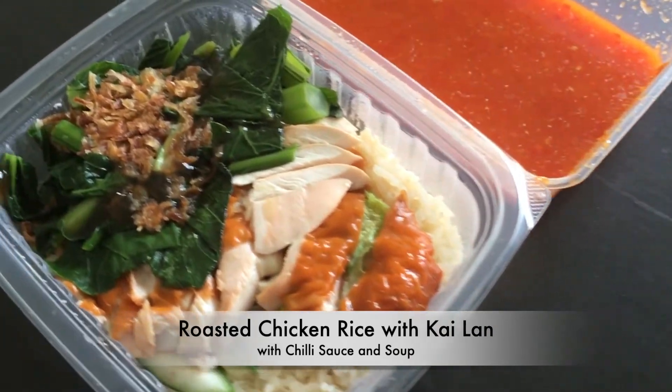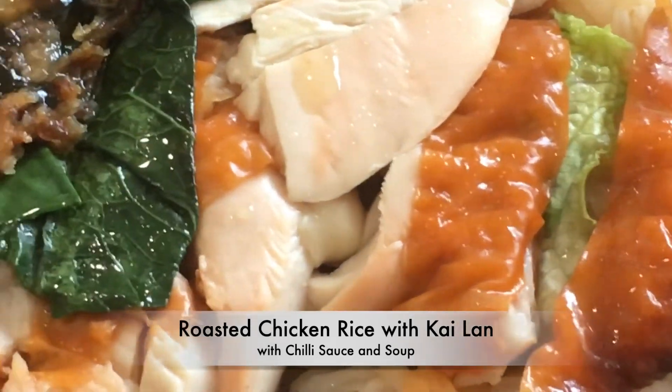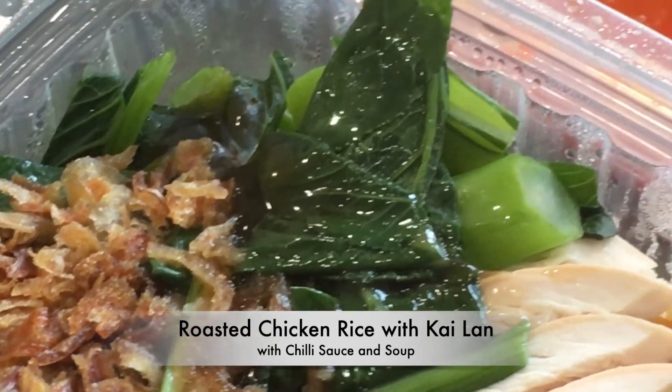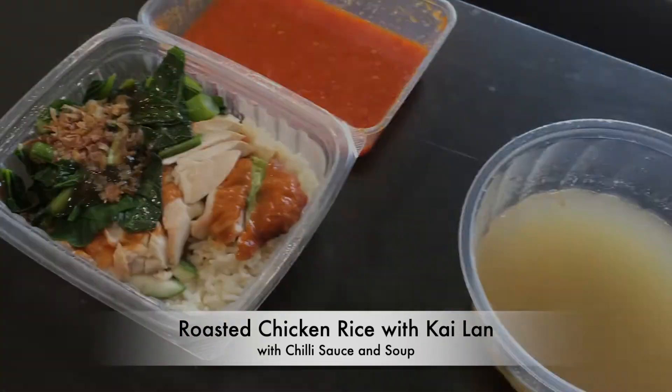The chicken rice is super. If you have a chance, you can try it. It's a good food and a balanced meal with good taste. Thank you for watching. See you in the next video.